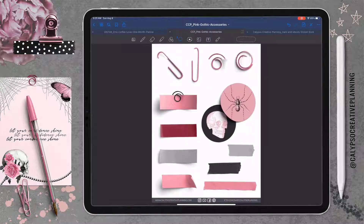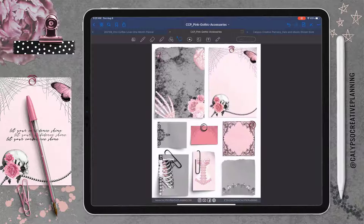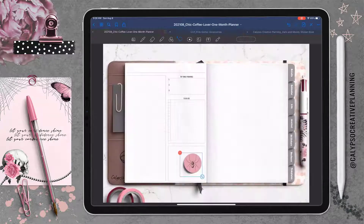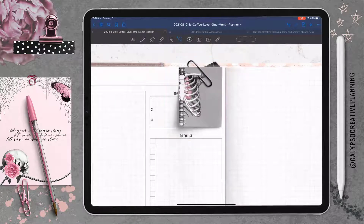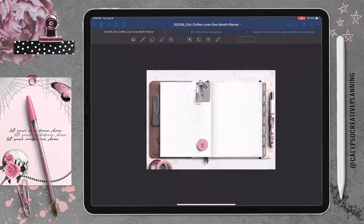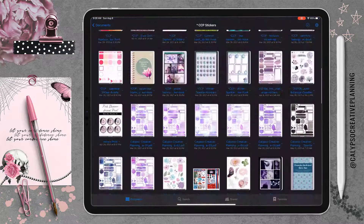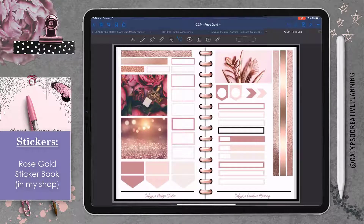I'm just grabbing some of the different accessories that come with this set. There's also a matching paper notes set that totally goes along with this — it's not shown in this video because I created it afterwards after someone requested it. They loved the coffee notes so they wanted the paper notes for the pink gothic, so it is now in the shop, so don't forget to go grab that.